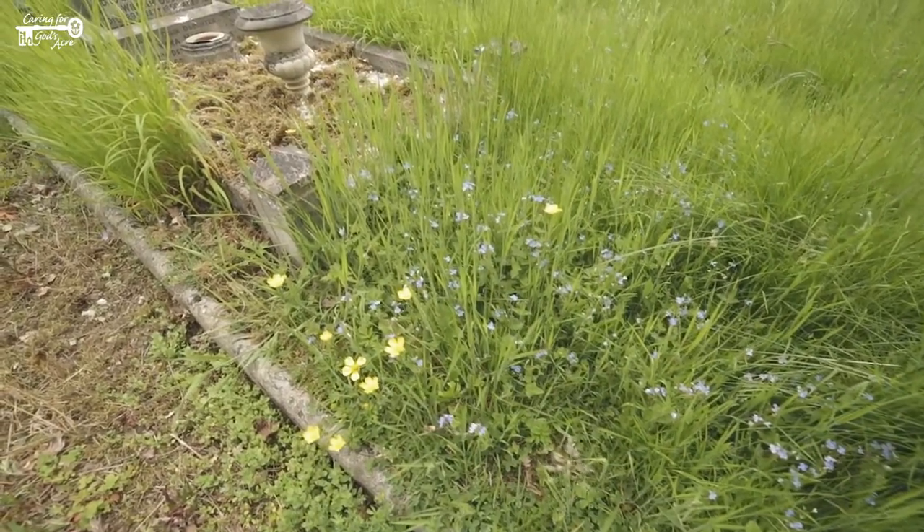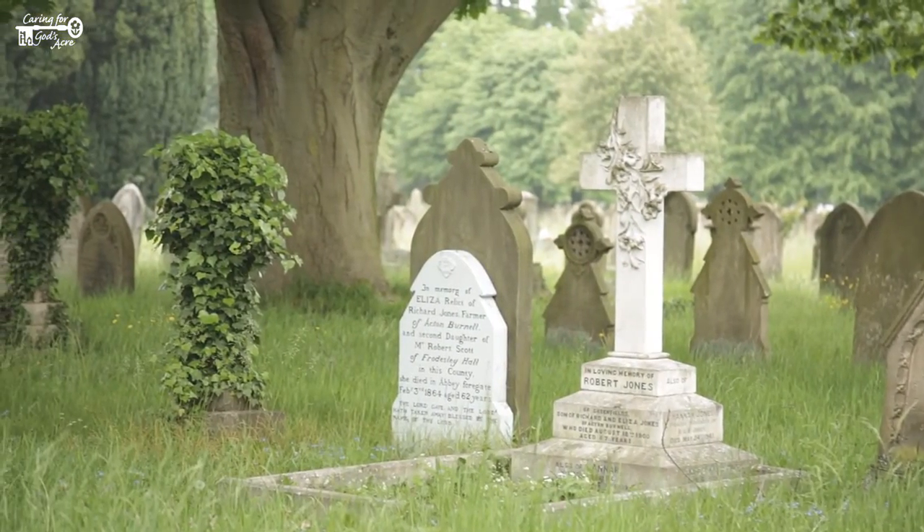Many burial grounds have patches of short, medium, long, and tussocky grassland, and this mosaic of habitat is fantastic for wildlife.